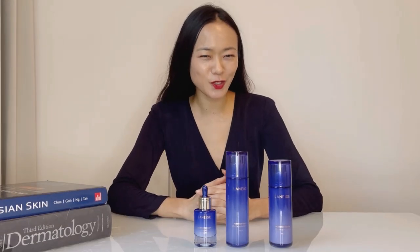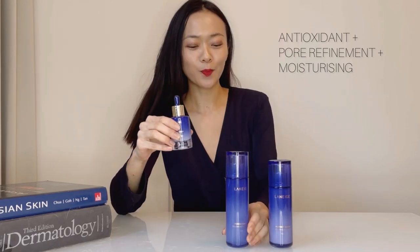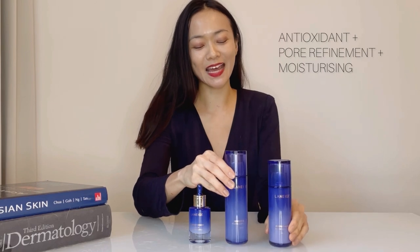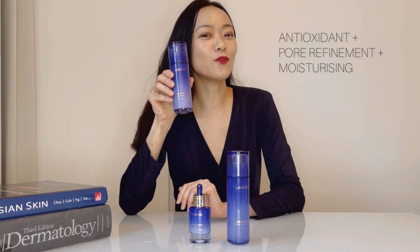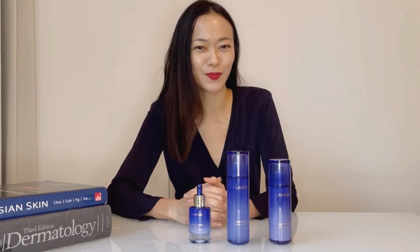I wish to start with the relevance of having a skincare routine, the importance of layering our skincare, and why we need a separate serum, pore refiner, as well as an emulsion if we want to have the full benefits of a skincare regimen.